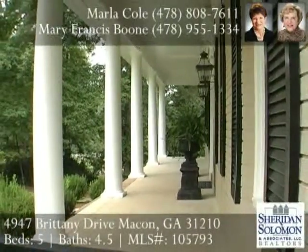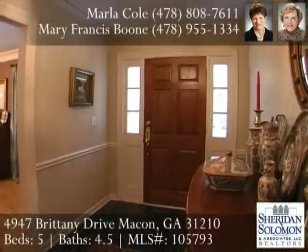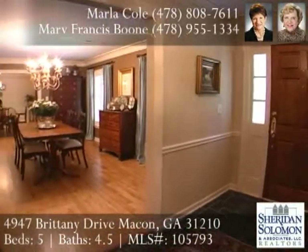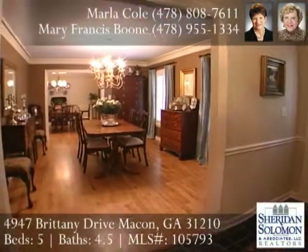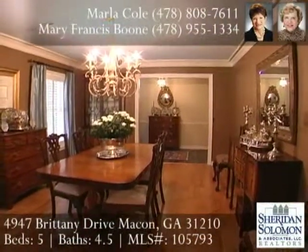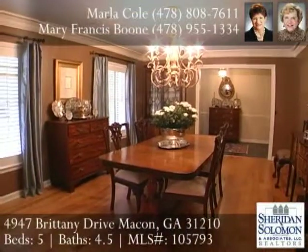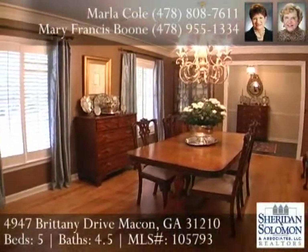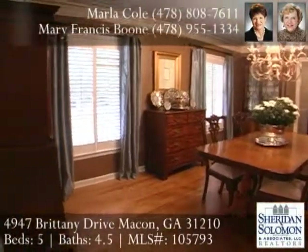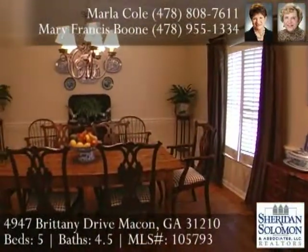Come in from the inviting front porch into the foyer displaying slate flooring. To your right, the current owners are using this room as their spacious formal dining room. It flows into the next room, now the current breakfast room, which is great for dinner parties and large family gatherings.